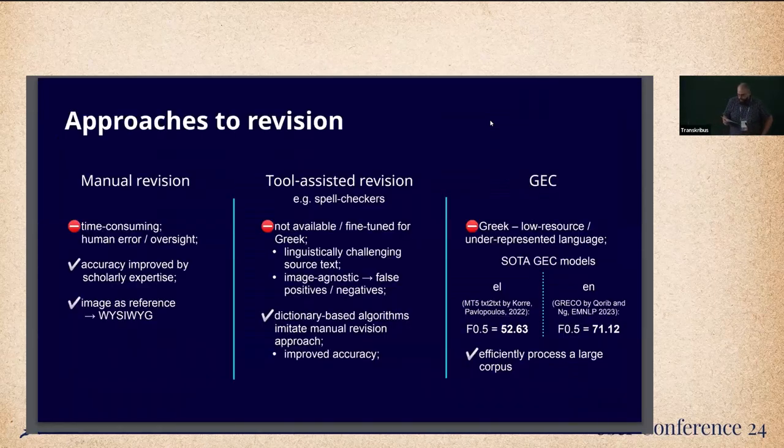Clearly, there's benefit to training newer models with additional data. But since revision takes a lot of time and resources, is it possible to improve or even expedite the process? Our team members are highly skilled paleographers and scholars of Greek language, and it's been demonstrated that scholarly supervision improves the accuracy of automatically generated outputs. At the same time, human oversight is still essential. What if we tried using a spell checker? It sounds rather appealing, especially considering the fact that dictionary-based algorithms partially imitate the manual revision approach.